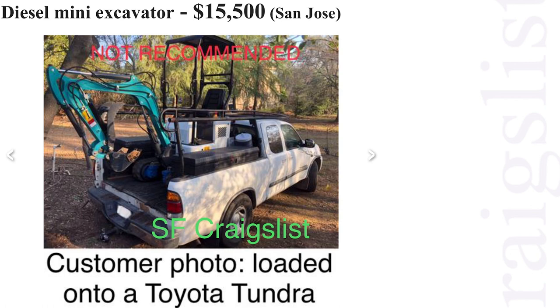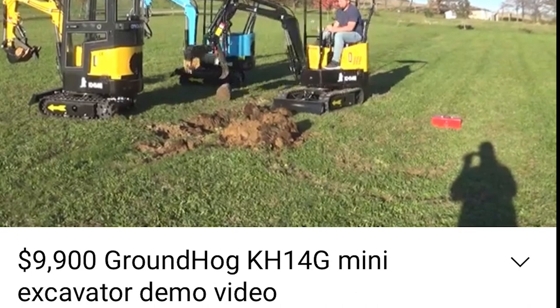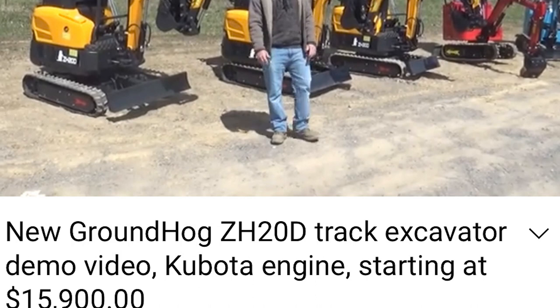The next source is a dealer or distributor. They import and put the label 'Groundhog' on them, and he's very aggressive at importing — you can see from his YouTube he's got like 30 of them lined up in the field. You can find people like that distributing and selling. The average price is $9,000 to $10,000, and this guy has a lot of different models so you may be able to find something that fits your needs.